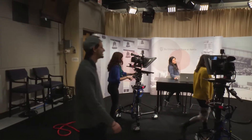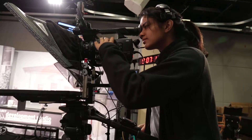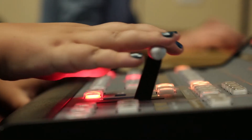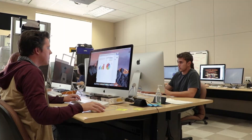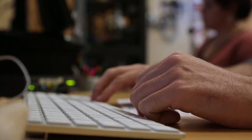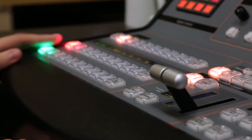It's 8:59 a.m. on the first day of a new semester at the University of Texas at Austin. Student technology assistants have worked alongside professors for weeks leading up to this moment. They are about to broadcast a live, interactive, online class to hundreds of their fellow students at UT. In 5, 4, 3, 2, 1.